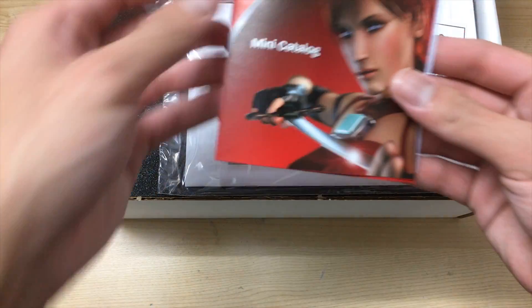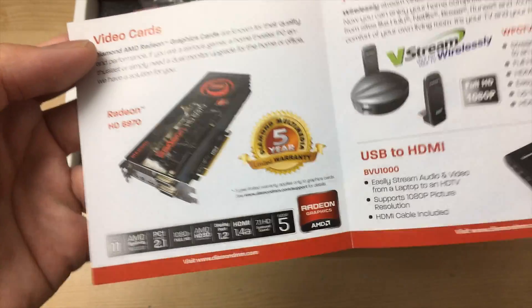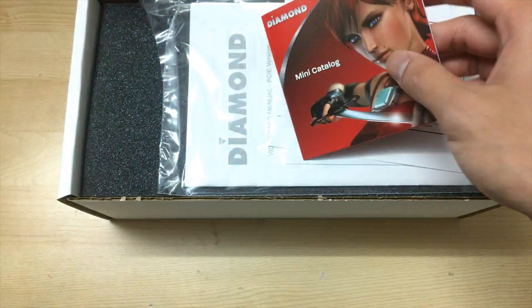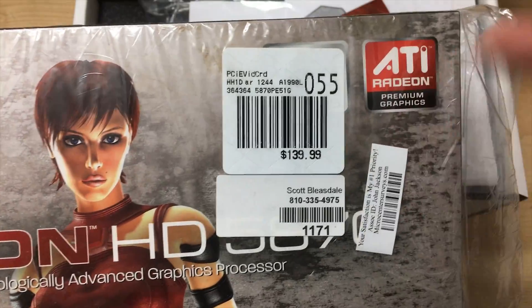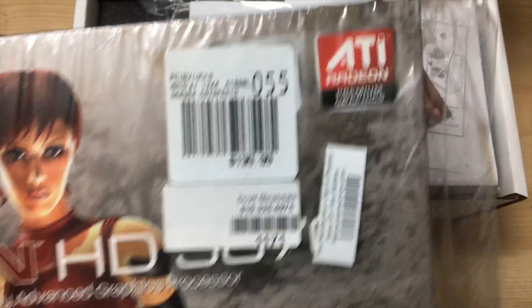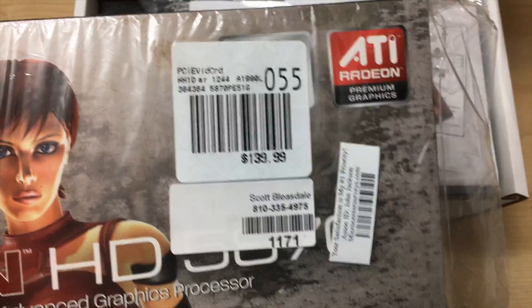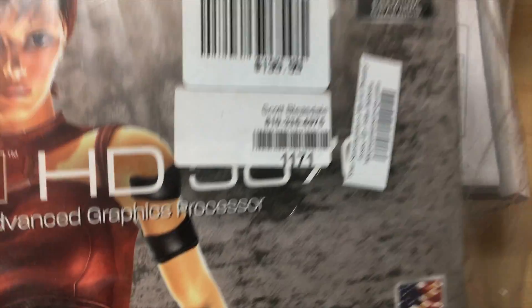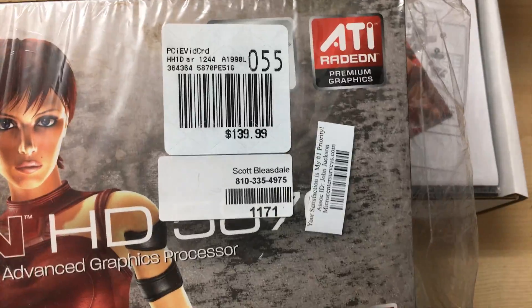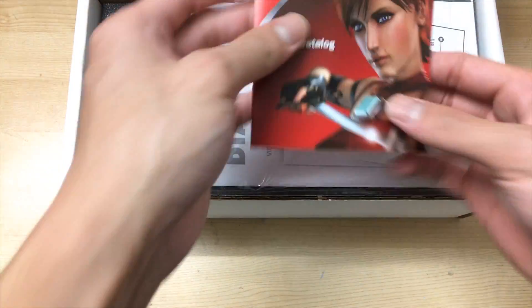Opening it up, you can see a mini catalog from Diamond. Interestingly, they have the 6970 on here even though this is a 5870. According to the seller, it was bought at Micro Center, but I'm guessing it was purchased after the 6970 launched — that's why it was so cheap. It must have been old stock the seller picked up but never used, and ended up selling on eBay after it sat in storage.